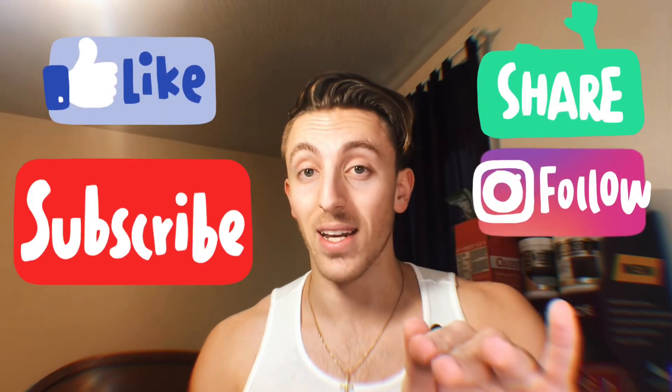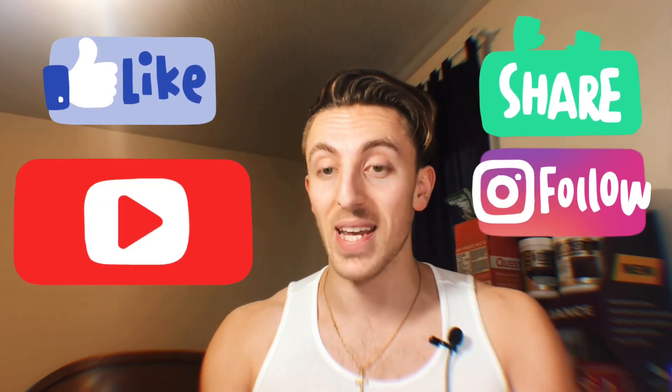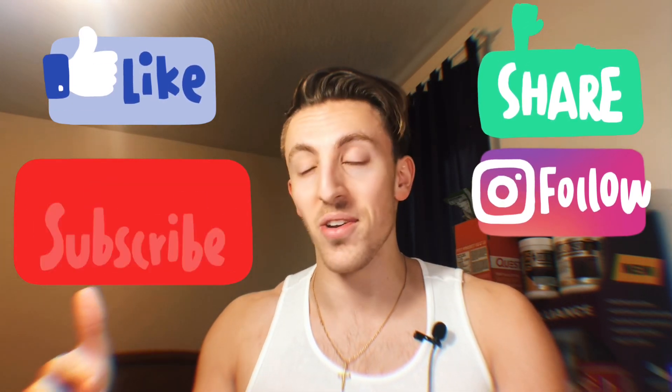Keto bodybuilding is a huge topic on my channel — it's probably my favorite topic — but my page deals with all sorts of personal optimization, brain optimization, and keto plays very well into that. I've used almost every supplement as it applies to keto and overall health and wellness. I've been doing keto for eight years and coaching people throughout that time, so you're not going to find a more experienced resource on YouTube.